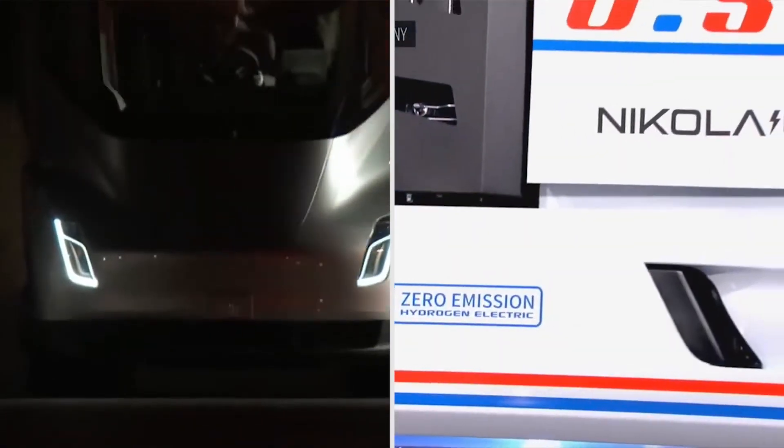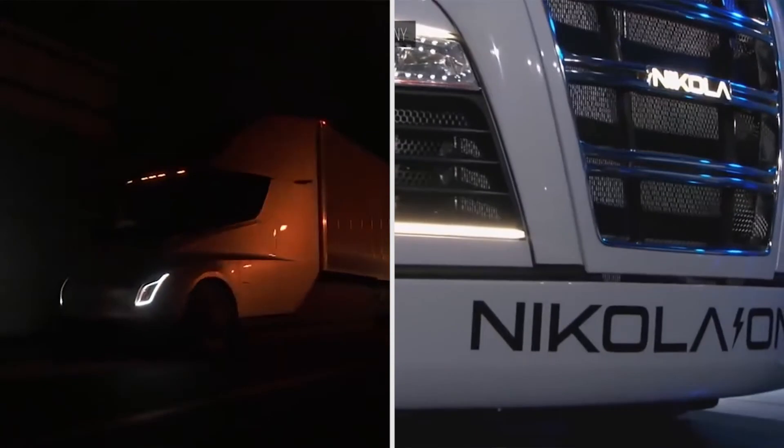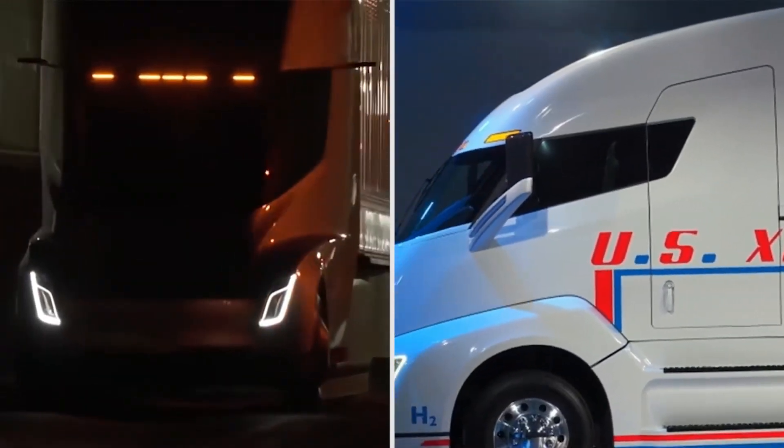Let's give that a look. Yep. Two totally different semis right there. Nothing in common. Nothing.